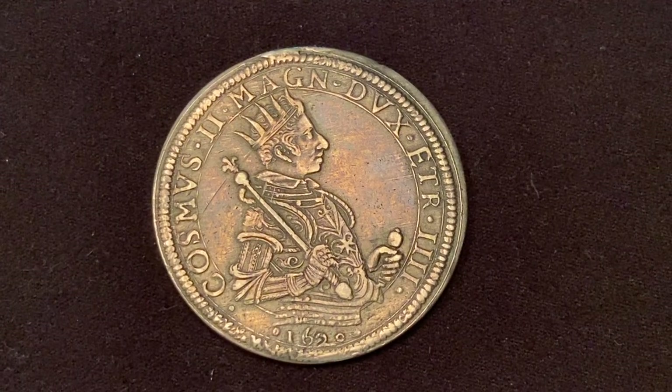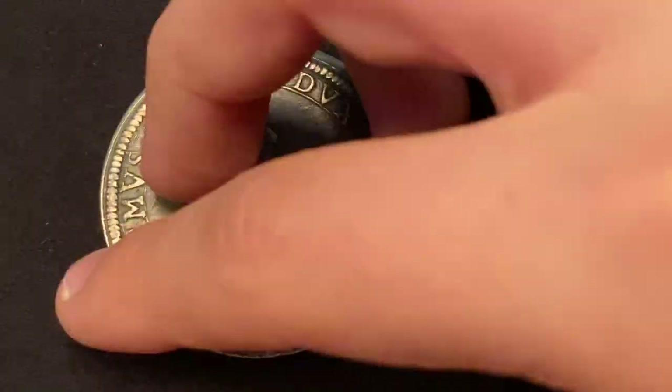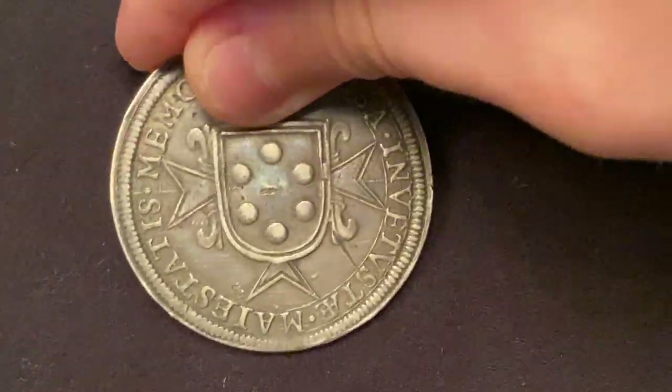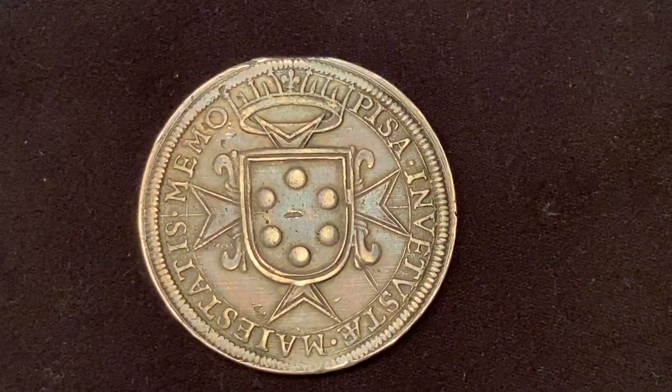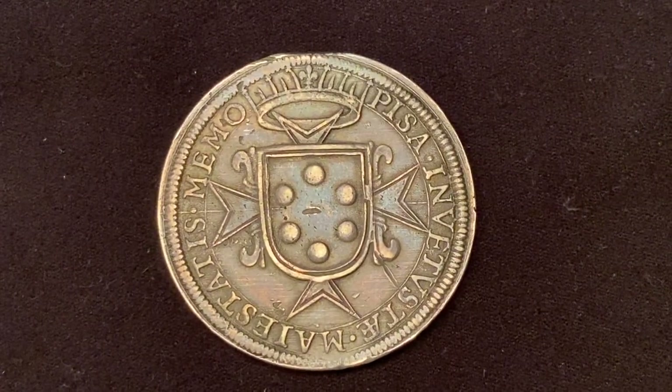The next coin is a piastre of Cosimo II de' Medici with his portrait on the obverse. The Medici shield is on the reverse. The coin is minted in Pisa in 1620.